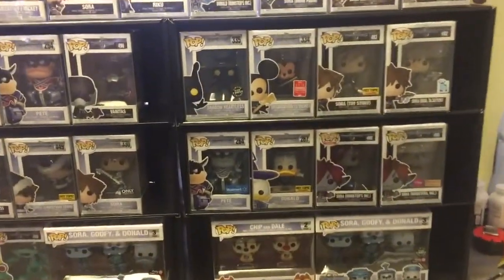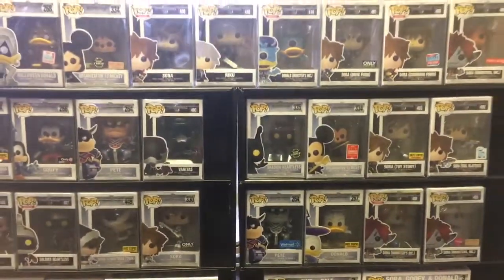I'm always looking to add more, so hopefully they make more Kingdom Hearts ones in the future. To enter the contest you just have to be 18 years or over, be in the U.S., like and subscribe, and leave a comment. You can leave your favorite Kingdom Hearts character or your favorite game.